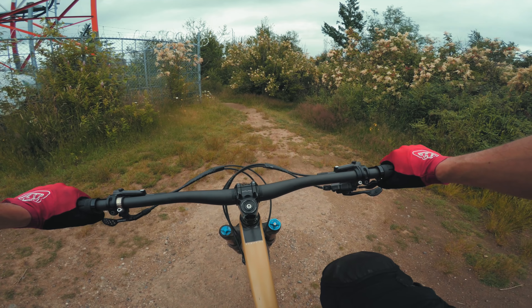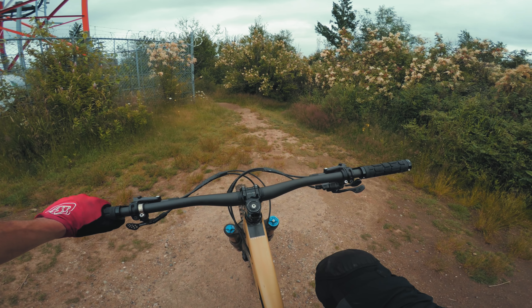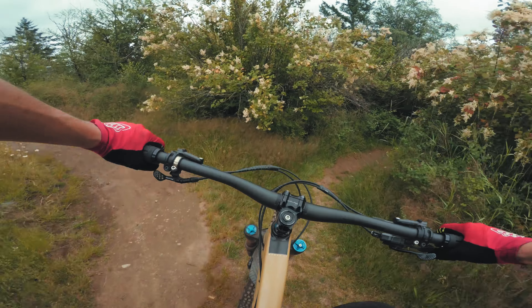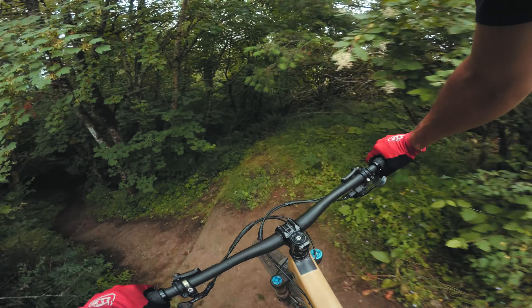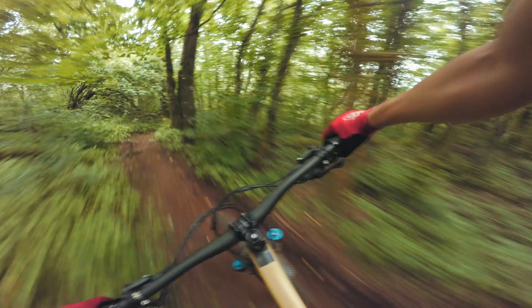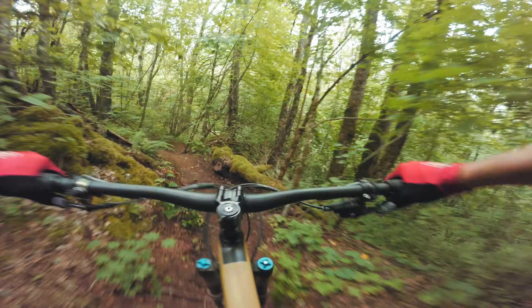At the top. The first trail I'll show you guys is called Ambidextrous, but it actually starts out as an XC trail. I've got a nice way to get into it that makes it more of a downhill oriented trail. So we go left here — this is actually kind of a newer trail.